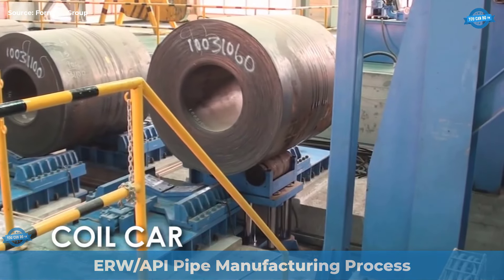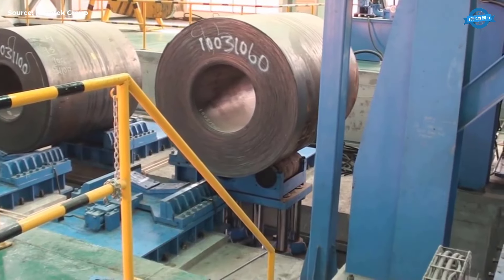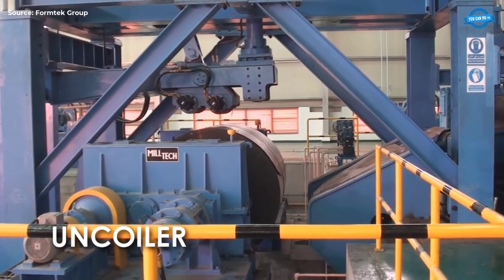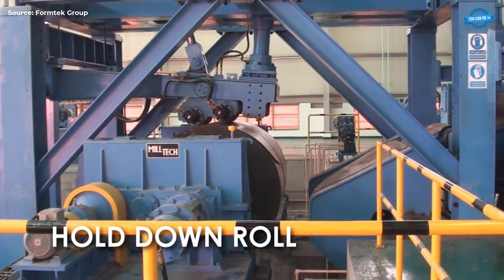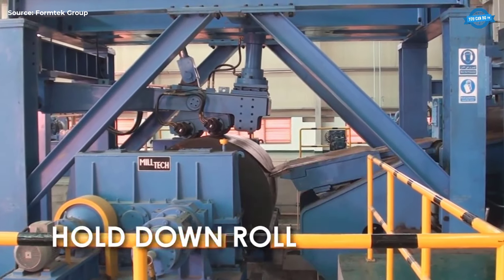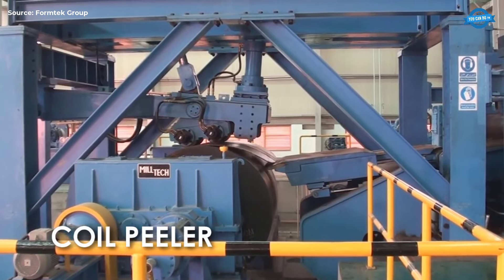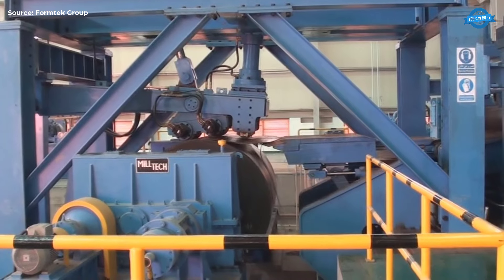We'll take an in-depth look at each stage of transforming steel coils into high-quality pipes, meticulously crafted for industrial applications. Our journey begins in the entry section, where steel coils — the raw material for pipe manufacturing — arrive at the facility. The hold-down roll applies consistent pressure on the steel strip to keep it flat and aligned as it unwinds, maintaining the strip's integrity.